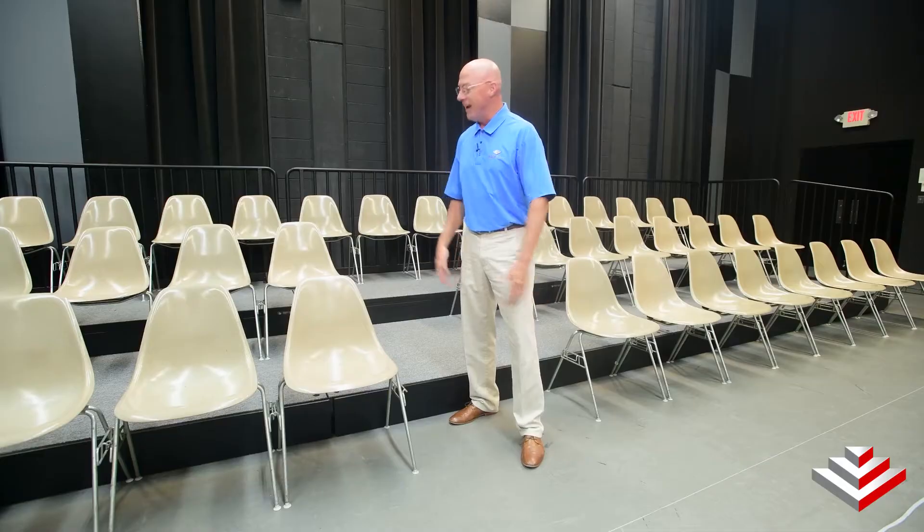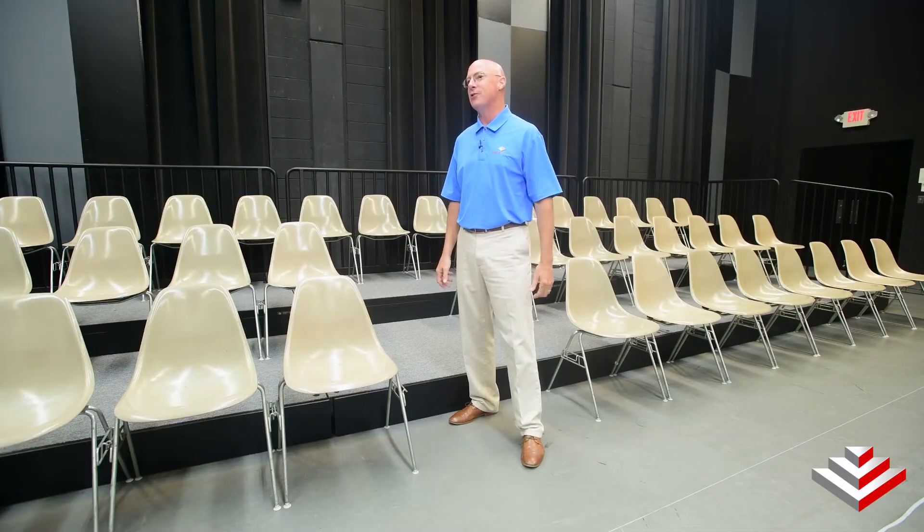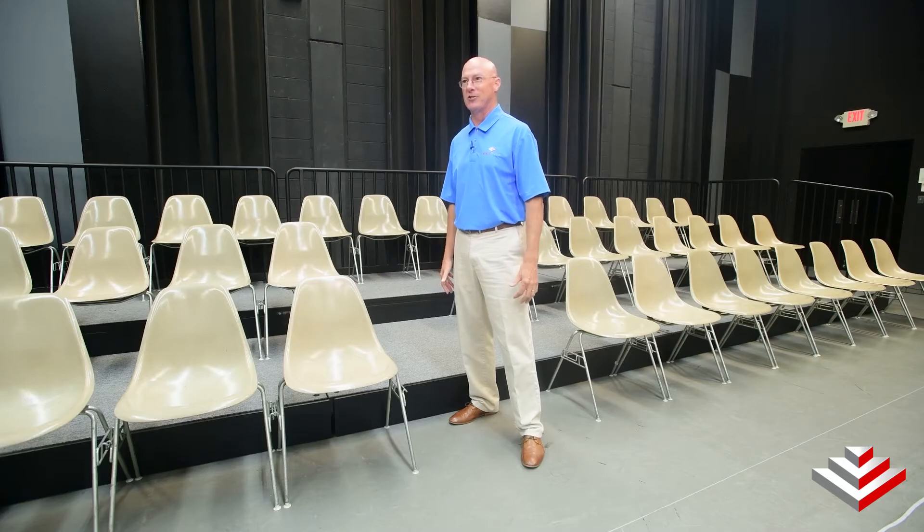Hi, this is Kip Wise from Stage Right Corporation and today we're in the Carver Center studio inside the Civic Theater in Kalamazoo, Michigan. And this is their Stage Right Black Box Theater seating riser system.